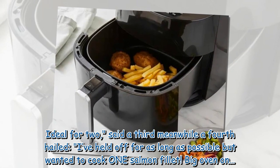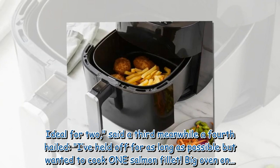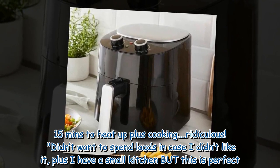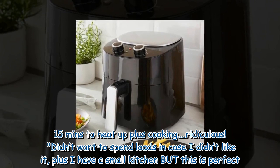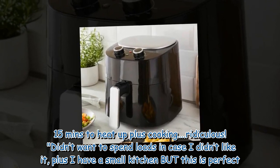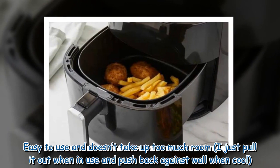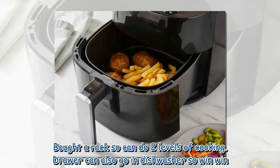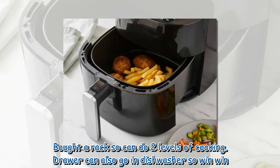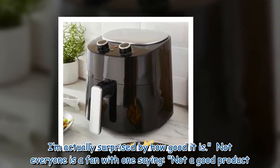'Ideal for two,' said a third. Meanwhile a fourth hailed: 'I've held off for as long as possible but wanted to cook one salmon fillet. Big oven on — 15 minutes to heat up plus cooking — ridiculous. Didn't want to spend loads in case I didn't like it, plus I have a small kitchen, but this is perfect. Easy to use and doesn't take up too much room. I just pull it out when in use and push back against the wall when cool. Bought a rack so can do two levels of cooking. Drawer can also go in the dishwasher, so win win. I'm actually surprised by how good it is.'